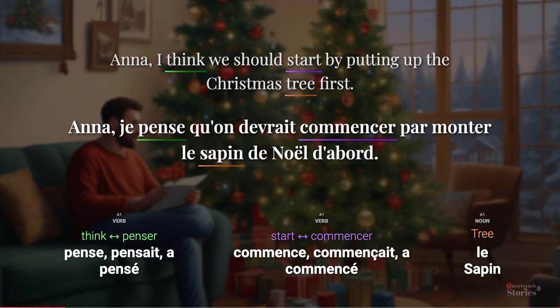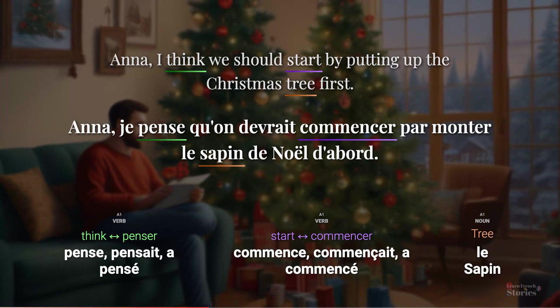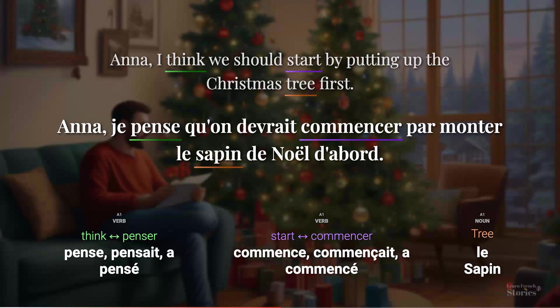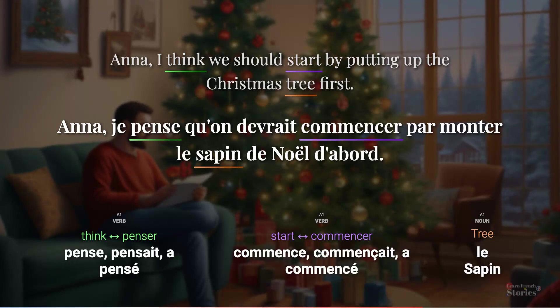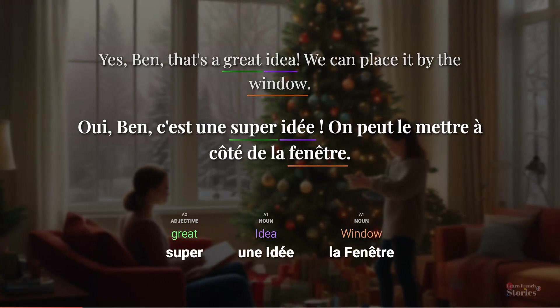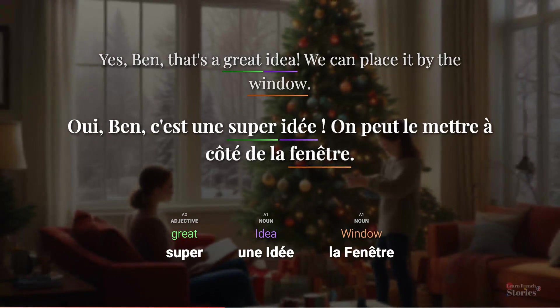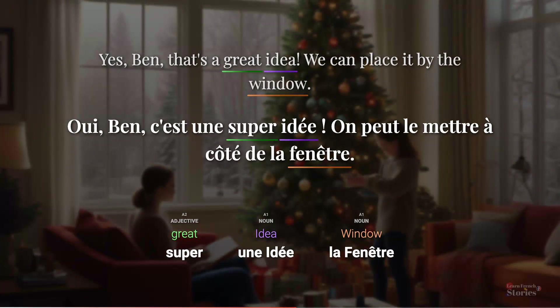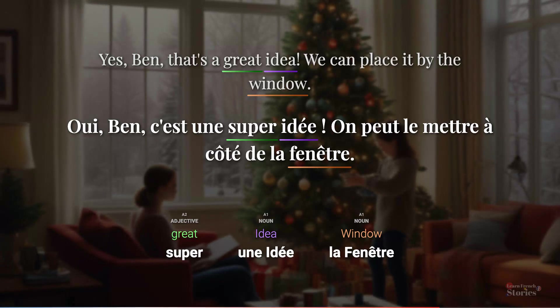Anna, I think we should start by putting up the Christmas tree first. Anna, je pense qu'on devrait commencer par monter le sapin de Noël d'abord. Yes, Ben, that's a great idea. We can place it by the window. Oui, Ben, c'est une super idée. On peut le mettre à côté de la fenêtre.